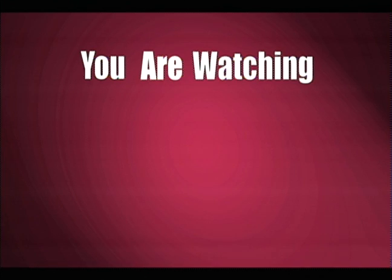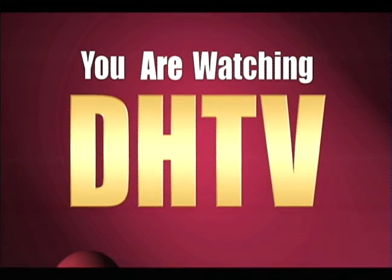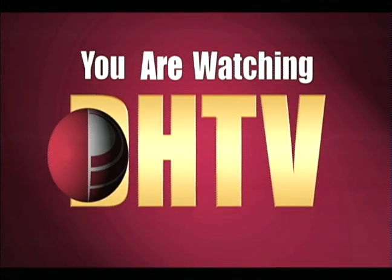You're watching DHTV, the broadcast program service of California State University, Dominguez Hills.